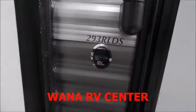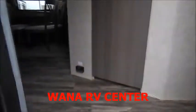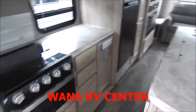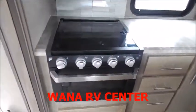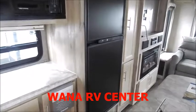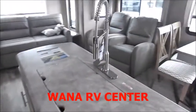Again this is the 293 RLDS. When you first head inside you'll notice the big island. Your kitchen here to the left with your three burner stove top with the oven, your gas electric fridge, and a nice pull down sprayer.